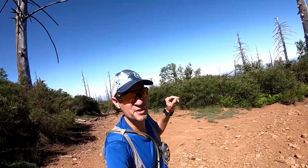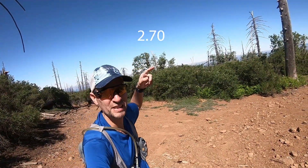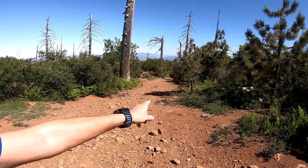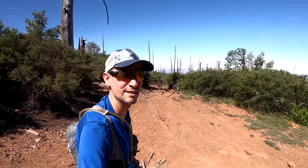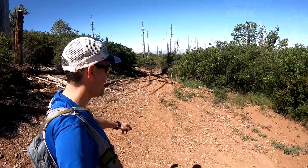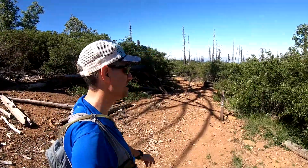At this point in the race you're going to come to a junction where Middle Peak Fire Road actually proceeds to the right, but we are going to take this left onto the Black Oak Trail that heads down the west side of Middle Peak.